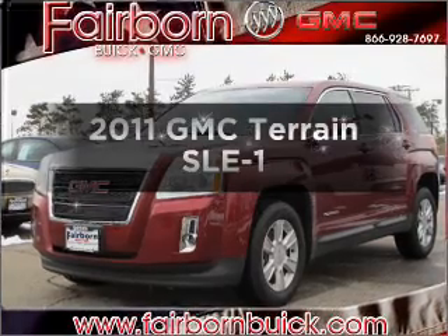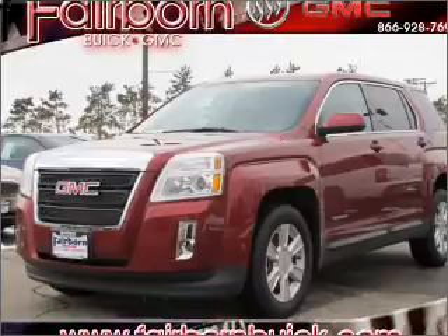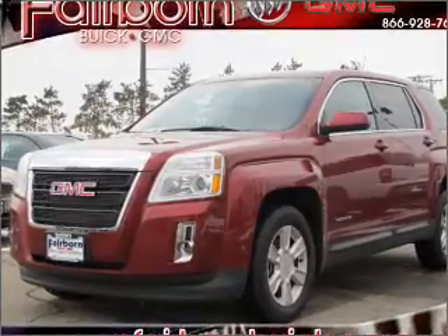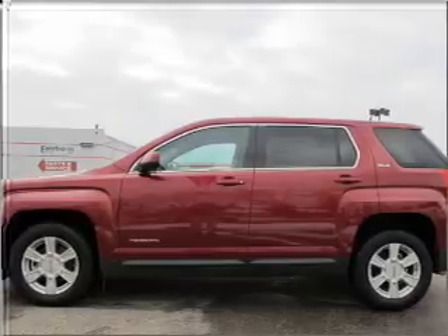Check out this 2011 GMC Terrain — everything under one roof with this great vehicle, featuring an efficient four-cylinder engine connected to a smooth-shifting six-speed automatic transmission.